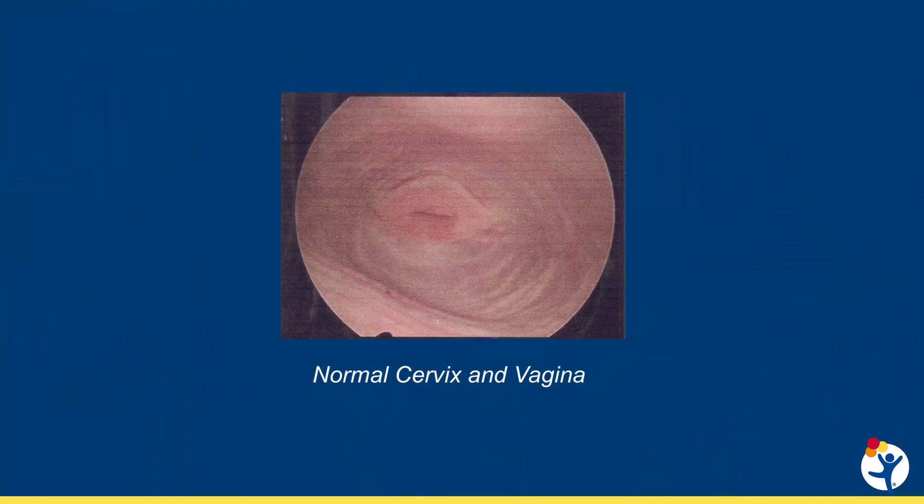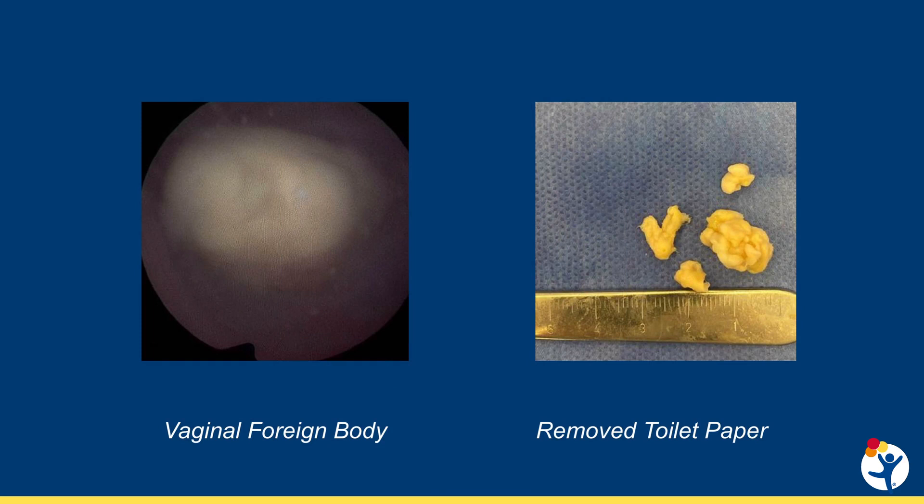Vaginoscopy is typically performed in the operating room with anesthesia. In select cases, vaginoscopy can be performed in cooperative patients in the clinic after application of a topical anesthetic to the hymen. During vaginoscopy, the provider will examine all of the vaginal walls and the cervix. If a foreign body is identified, it is removed with irrigation or endoscopic graspers. Toilet paper is the most commonly identified foreign body in prepubertal girls. If indicated, the provider may also take swabs of the vagina to evaluate for infection.